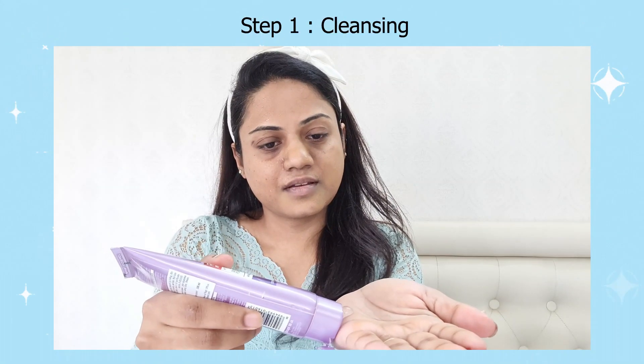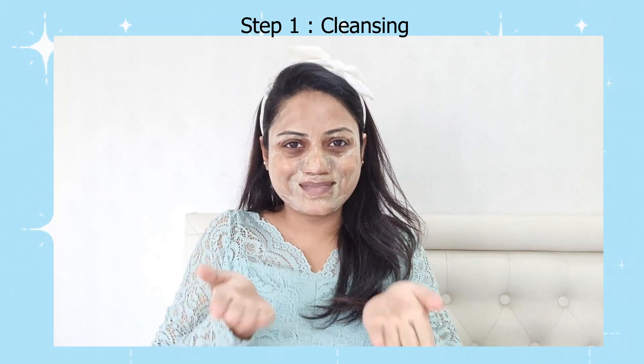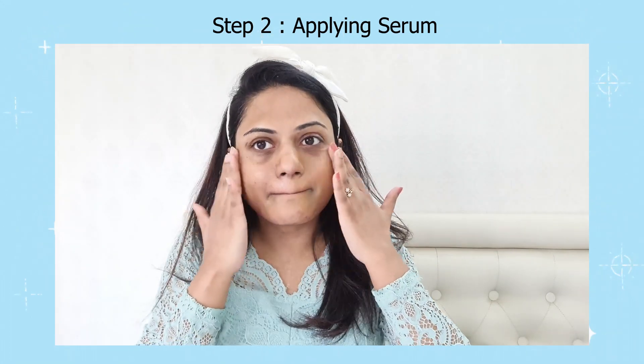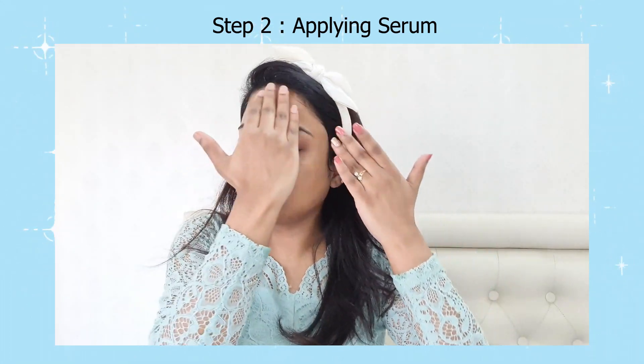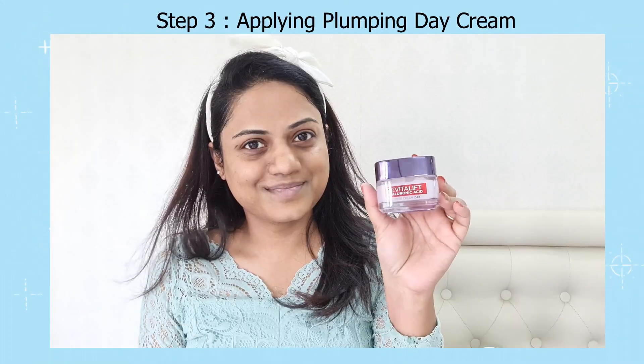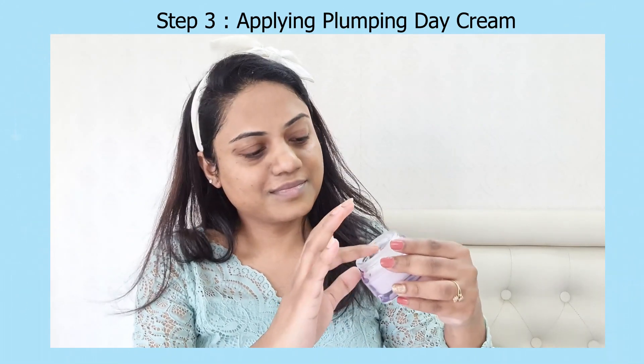I usually take a pea-sized amount of cleanser and massage it really well into my skin — this cleanser is very gentle and doesn't dry out my skin at all. After cleansing, ensure that your skin is damp, as this is the most important step. Then take three to four drops of the hyaluronic acid serum and apply it all over your face. For the third step, take a pea-sized amount of the hyaluronic acid gel cream and dot it all over your face, massaging it really well until it gets completely absorbed.